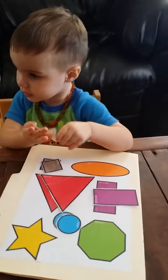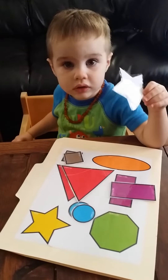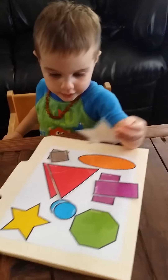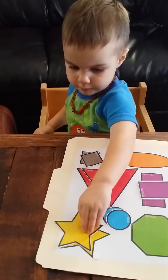Little mommy star. Where's it go? Down. Yellow star. Star. Right there.